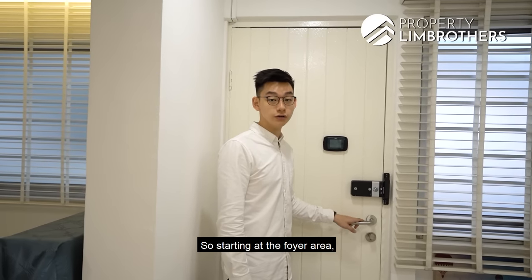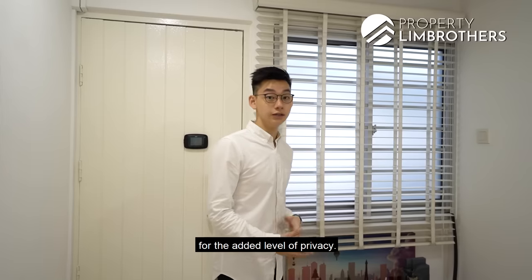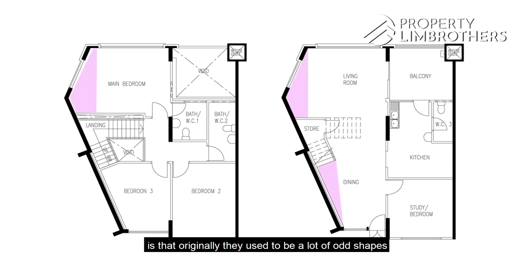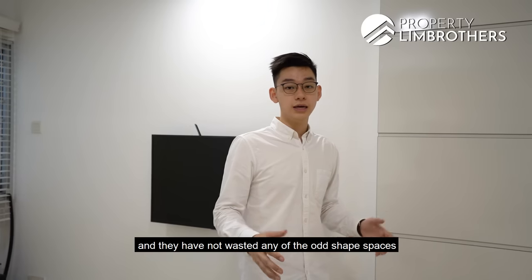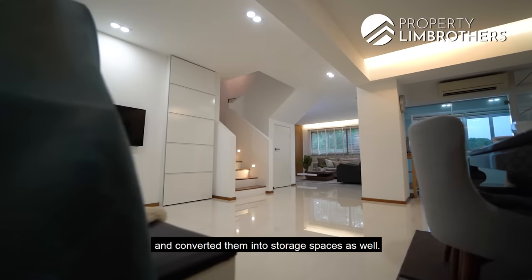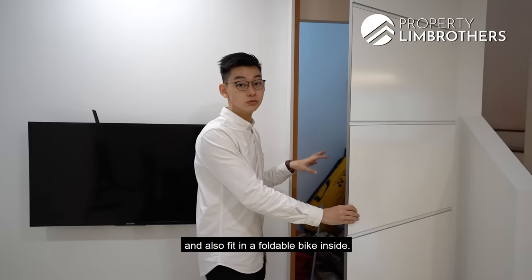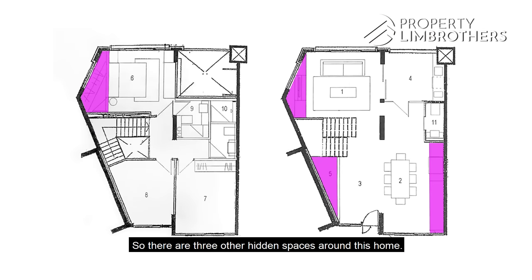Starting out at the foyer area, a digital lock system has been installed along with blinds and frosted windows for added privacy. What I really love about the layout of this home is that originally there were a lot of odd shapes, and the owners have converted these into a very regular shape layout. They have not wasted any of those odd-shaped spaces — they've been converted into storage spaces. This is where you can find the first hidden storage space, where you can easily store your household necessities.